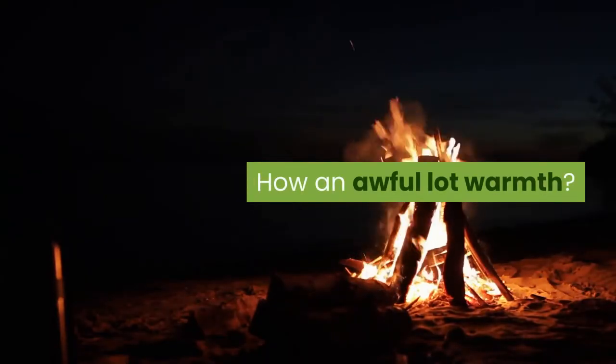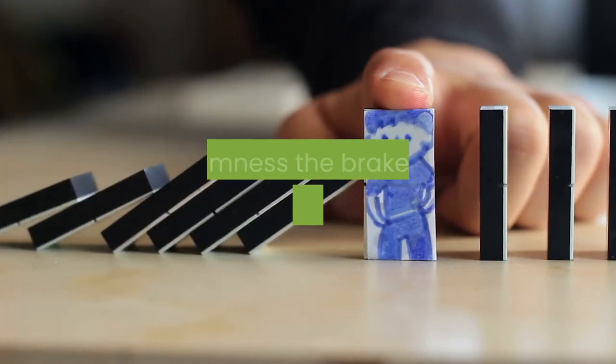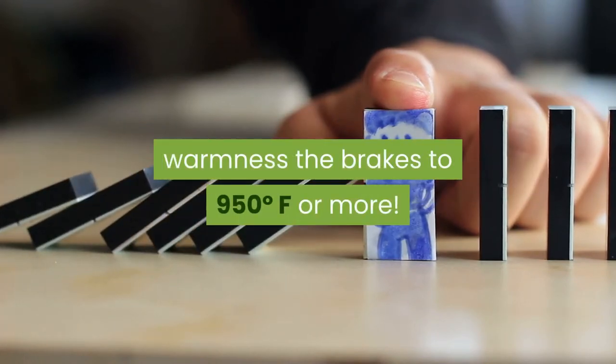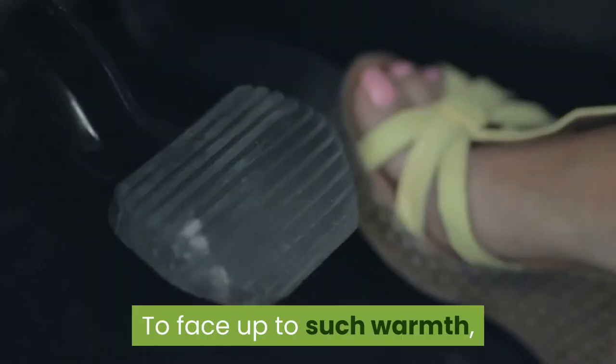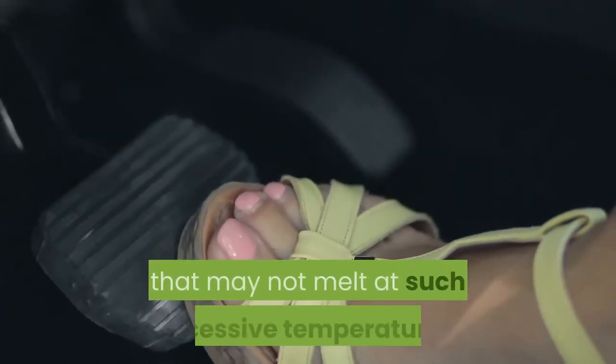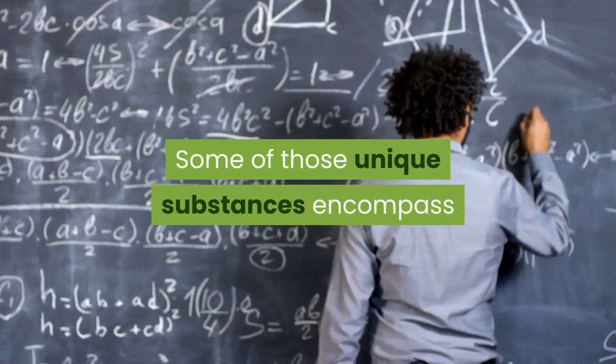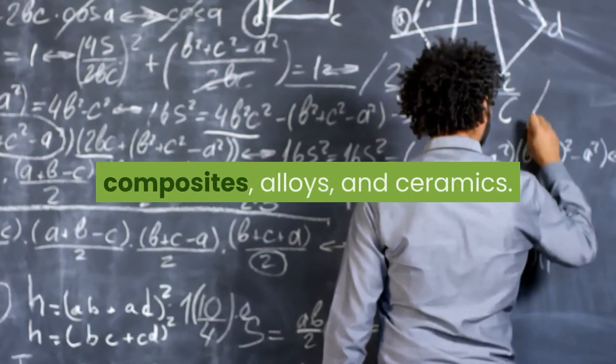How much heat? A lot. Stopping a rushing automobile can heat the brakes to 950°F or more. To withstand such heat, brake pads must be made of special materials that will not melt at such high temperatures. Some of these special materials include composites, alloys, and ceramics.